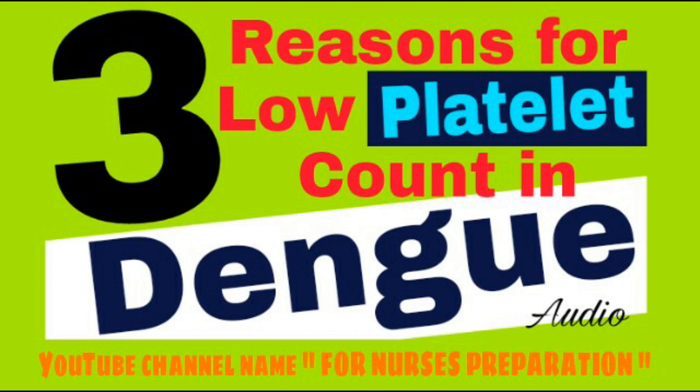Number 3, the third and last reason is destruction of platelets by antibodies. After Dengue virus infection, our body produces antibodies to prevent the infection. But sometimes, these antibodies falsely perceive the platelets as a foreign substance and destroy them.